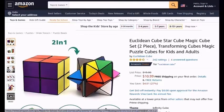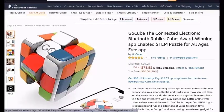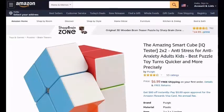Euclidon-Cube-Stars-Cube-Magic-Cube-Set-2-Piece-Transforming-Cubes-Magic-Puzzle-Cubes-For-Kids-And-Adults. Corner-Trace-Lightning-Pro-Competition-Speedcube-Durable-And-Quicker-Than-Original-Best-Magic-Game-Toy-For-Kids. GoCube-The-Connected-Electronic-Bluetooth-Rubik's-Cube-Award-Winning-App-Enabled-Stem-Puzzle-For-All-Ages-Free-App. Smart-Cube-I-Cube-Tester-2x2-Anti-Stress-For-Anti-Anxiety-Adults-Kid-Best-Puzzle-Toy-Turns-Quicker-More-Precisely.